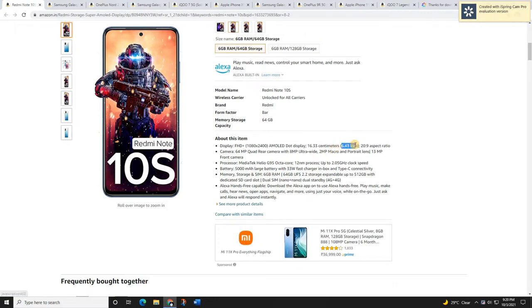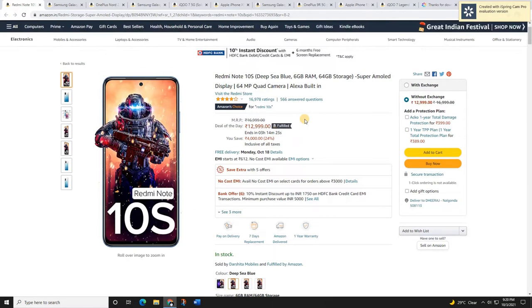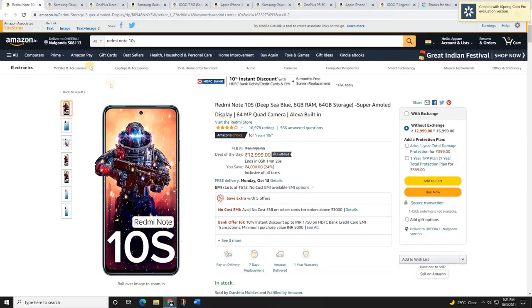It comes with a 6.4-inch Full HD+ AMOLED display, quad rear cameras with 64 megapixels, and a bigger battery — 5,000 mAh — with 33 watts of fast charging. It's a great mobile at this price range. The regular price is 17,000 rupees but the sale price is 12,899, so you save 4,000 rupees. I'm giving a link to buy this in the description box down below.